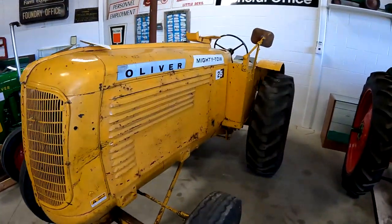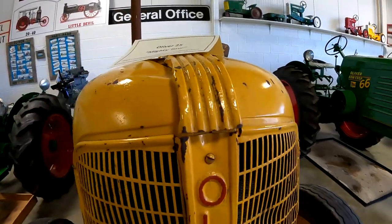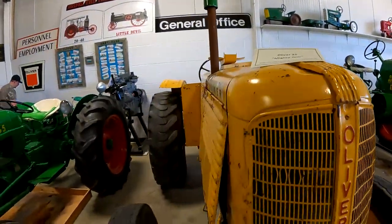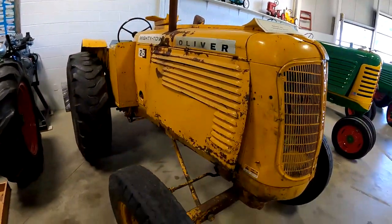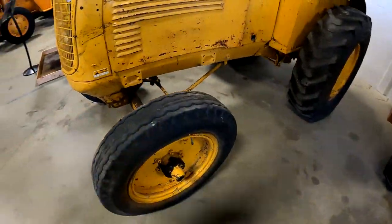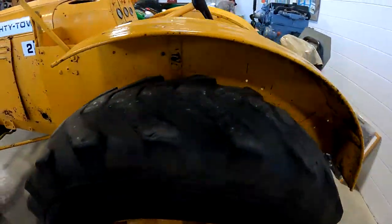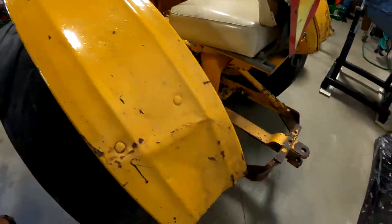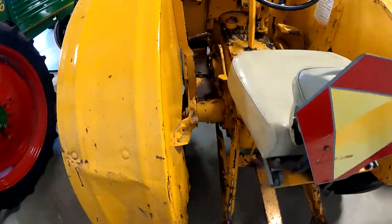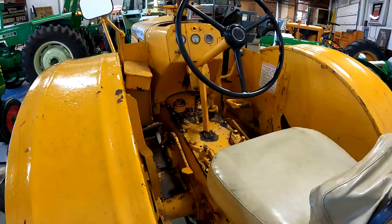Here's an Oliver Mighty Toe 25. It's basically an Oliver 70 standard — looks pretty much like an industrial 70. That is a pretty unique tractor.